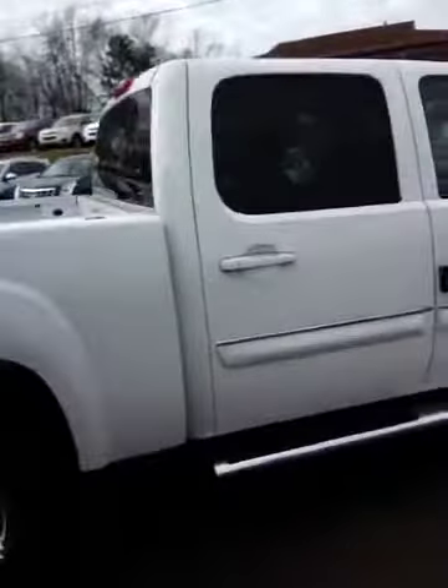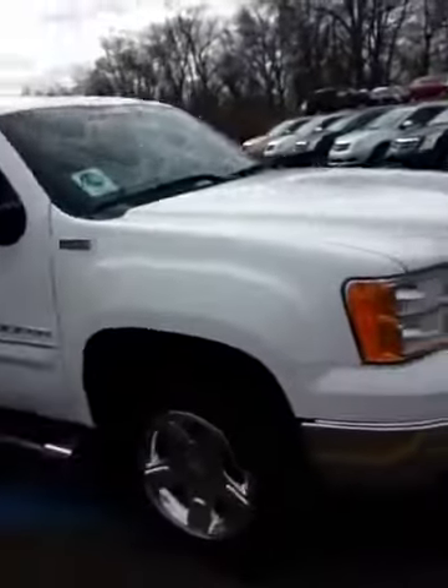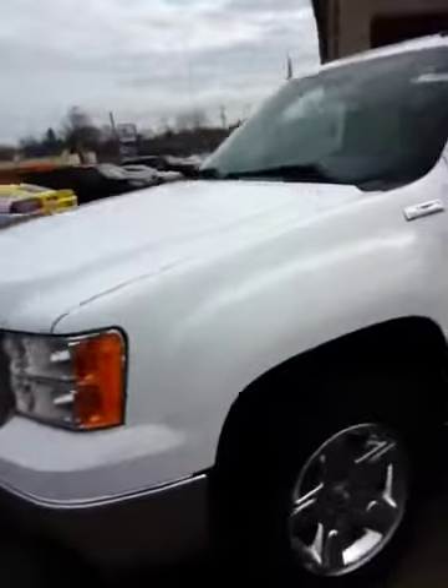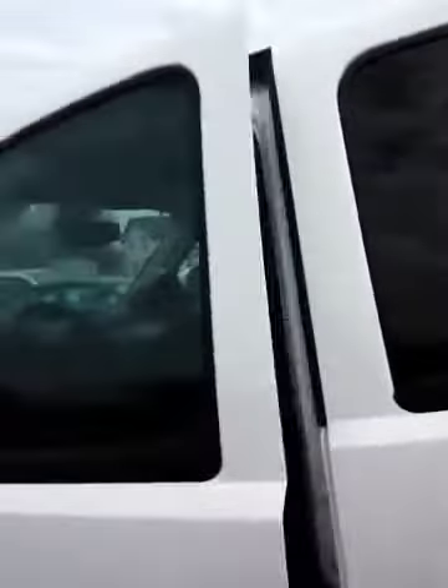Coming around to the passenger side, you've got the 6-inch chrome oval step tubes, which is part of the package on this truck. It's got the chrome surround on the grille and the fog lamps. And it also has the 6.2-liter V8 engine — the same engine they put in the Cadillac Escalade.